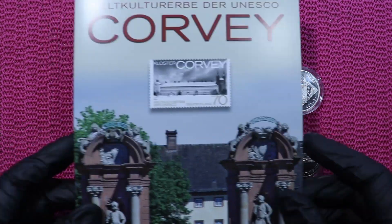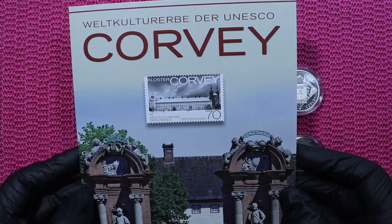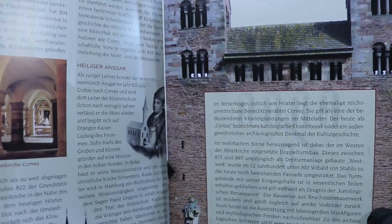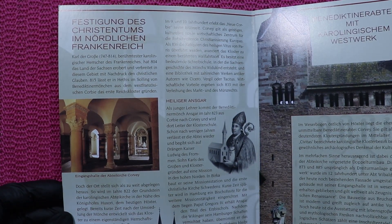This is like a commemorative little letter, which was issued in 2016 — that's when the stamp was issued and they issued this folder. If you want to read it, it's all in German, so you can pause the video.